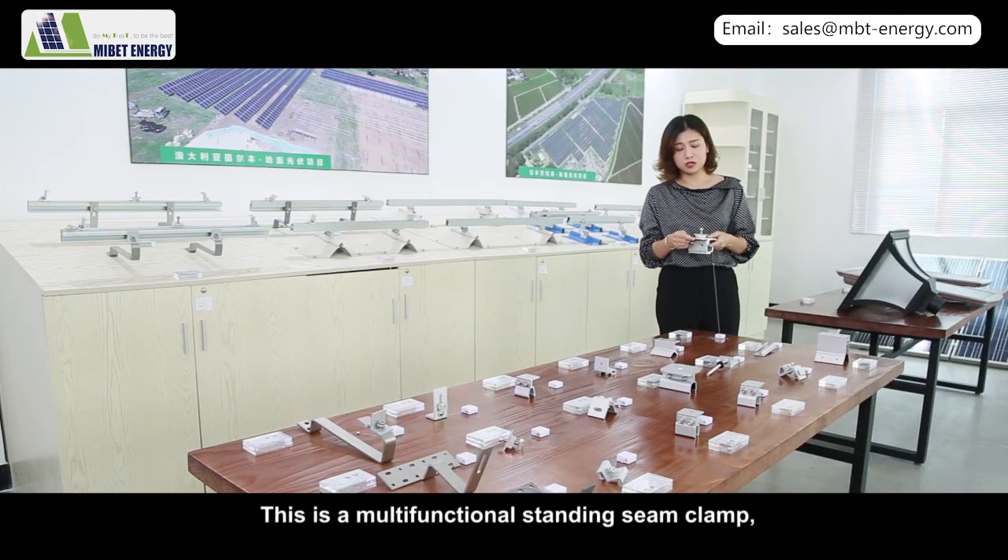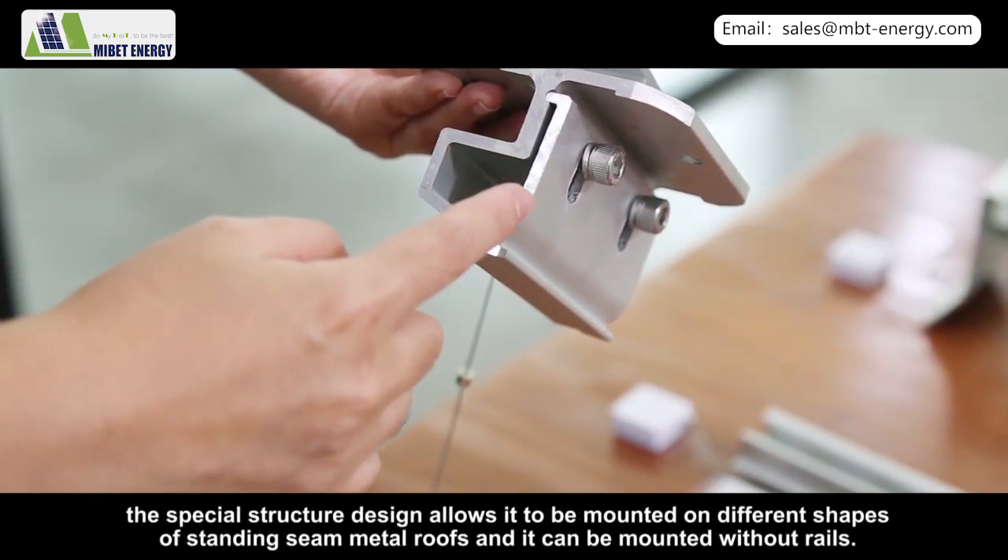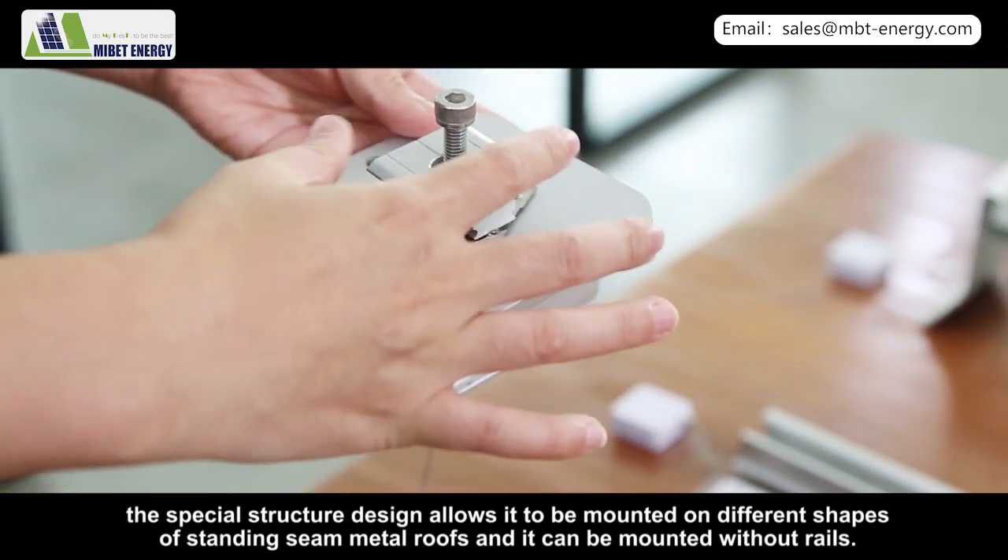This is a multifunctional standing seam clamp. The special structure design allows it to be mounted on different shapes of standing seam metal roofs, and it can be mounted without rails.